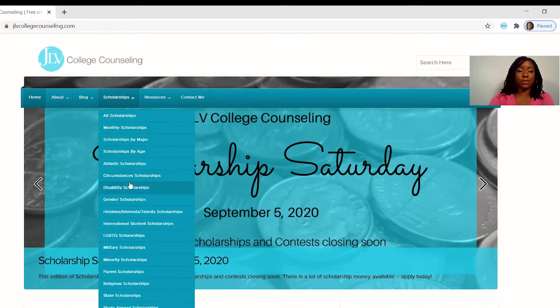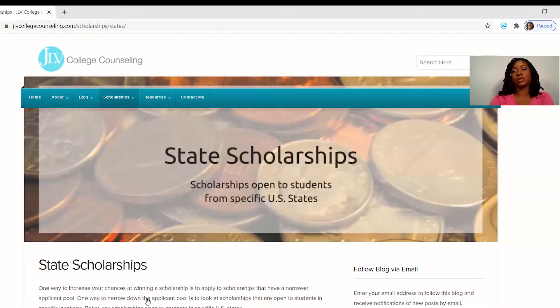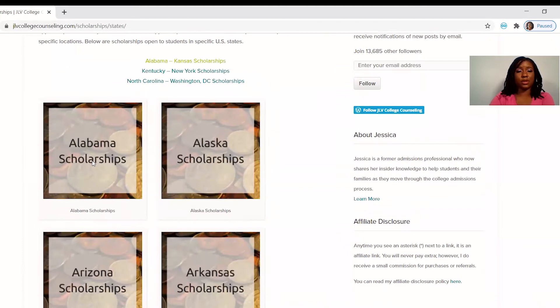The categories are just so many available: scholarships by age, scholarships by major, military scholarships, minority scholarships, parent scholarships, state scholarships, study abroad scholarships — and the list can go on and on. So I would use this to see what monthly scholarships they had available and see basically if I qualified or not. For example, let's look at Alabama's scholarships.